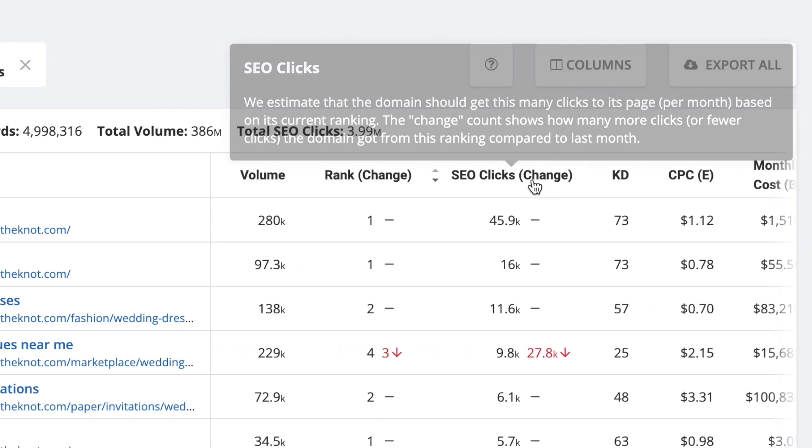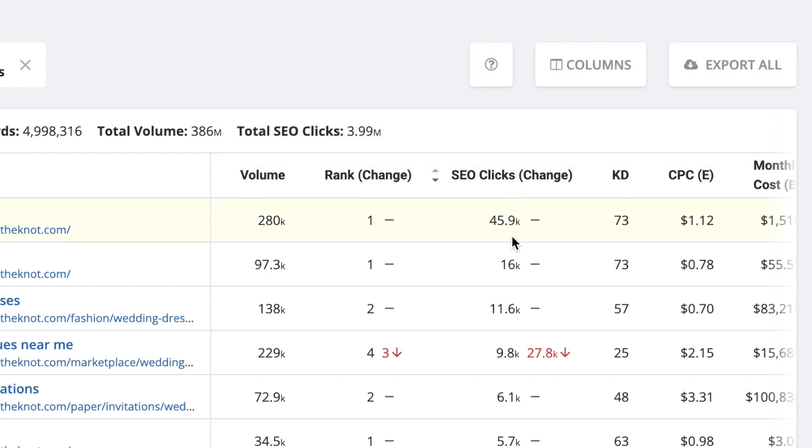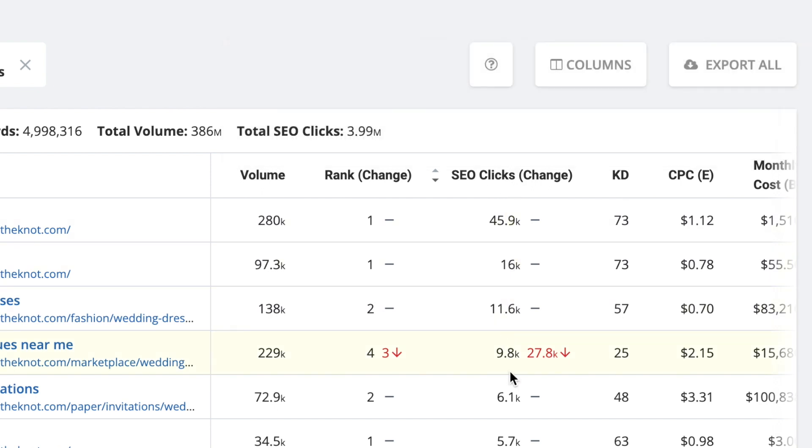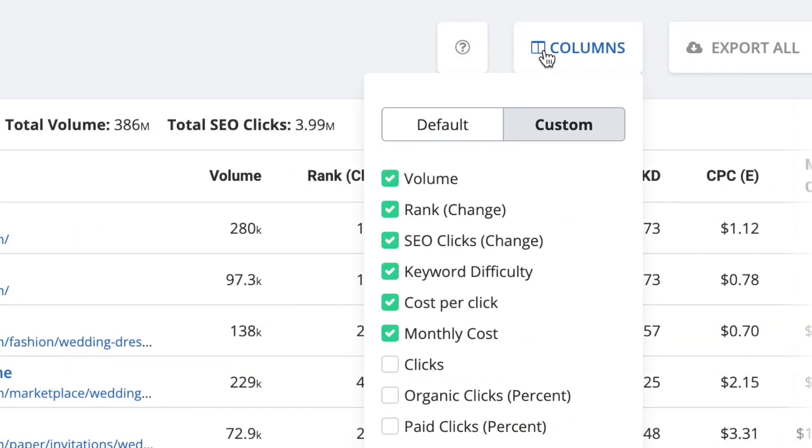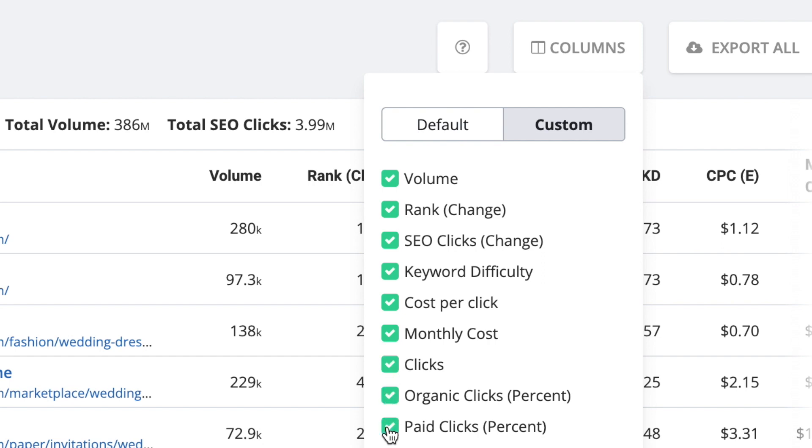For most people, you want to look for keywords that have high SEO clicks or volume numbers but a relatively low keyword difficulty — essentially, popular keywords that you have a greater chance of getting a high rank on. The other metrics are there to further help guide your specific SEO goals. Of course, there's a way to expedite this research even further, and that is through filters.